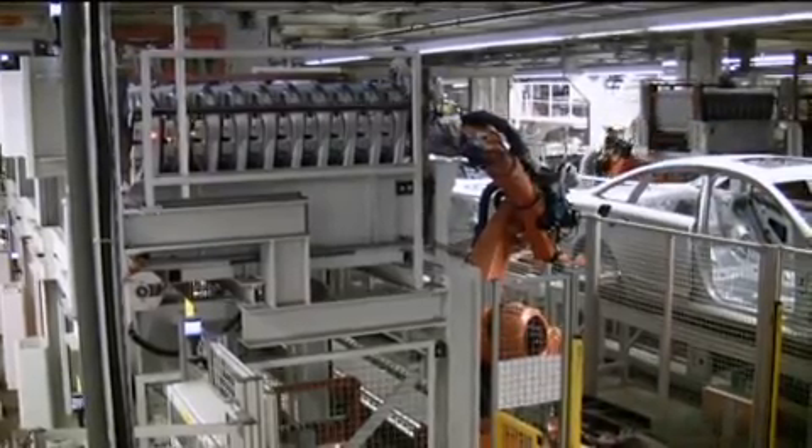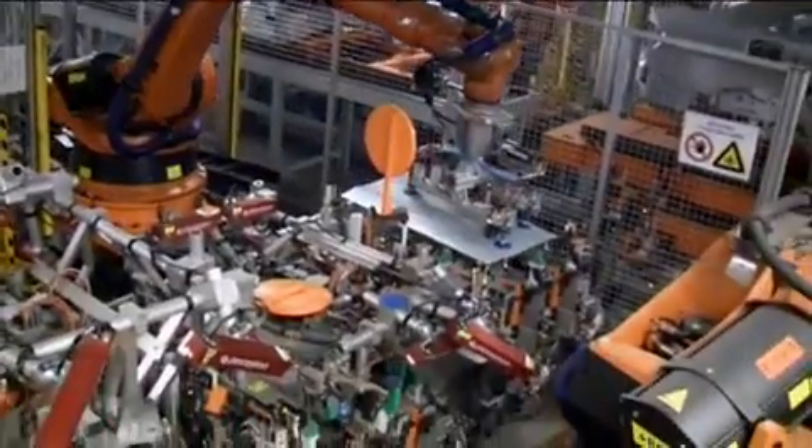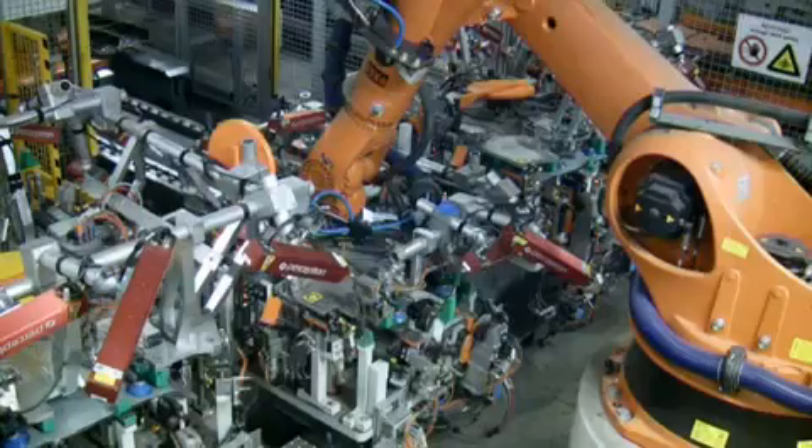The handling robot picks up a door from the supplied rack and places it into one of the three quick-change grippers of the assembly station. The optical robot guidance sensors are also mounted to the quick-change grippers.